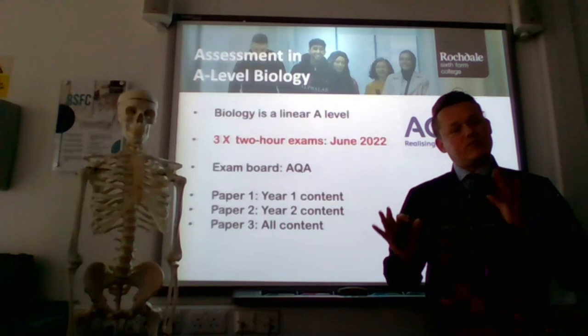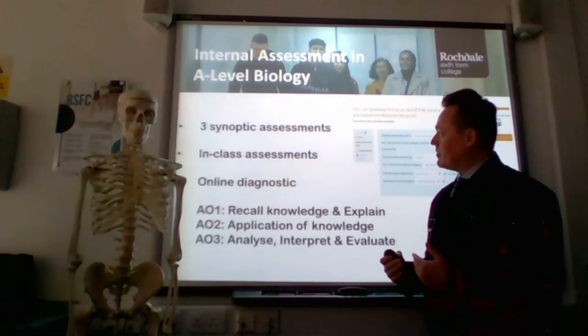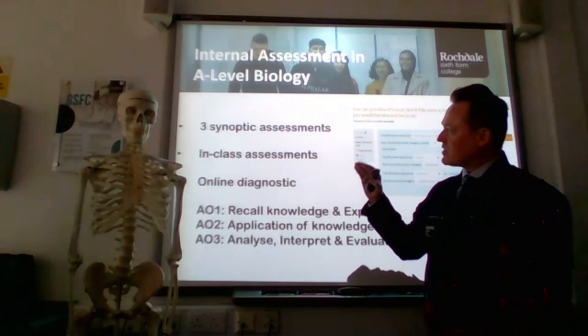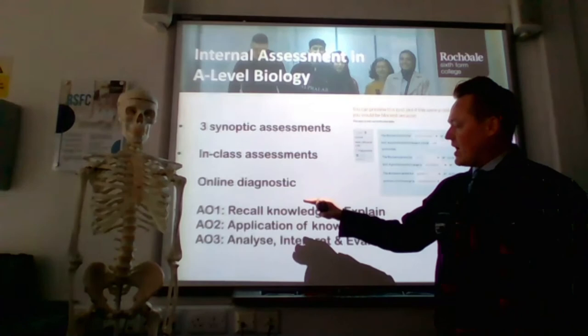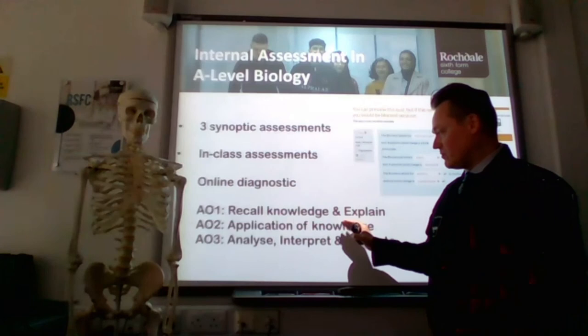Not only will you be working towards those final exams at the end of two years, there are also three big internal assessment points within the two-year course, and that's the same for all subjects. To help guide you and develop the skills required for these exams, we do in-class assessments and online diagnostic assessments. Every question will be around either your recall of knowledge and explanation of key processes, the application of your knowledge, or AO3 — the analysis of data, interpretation of information, and evaluation.